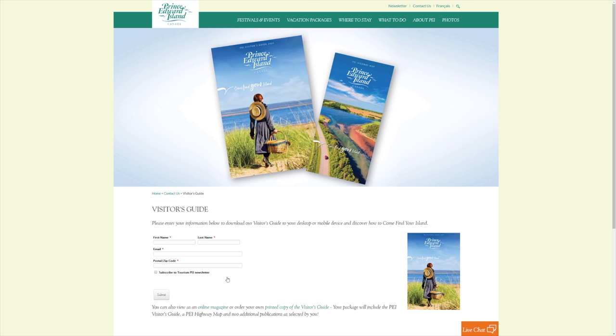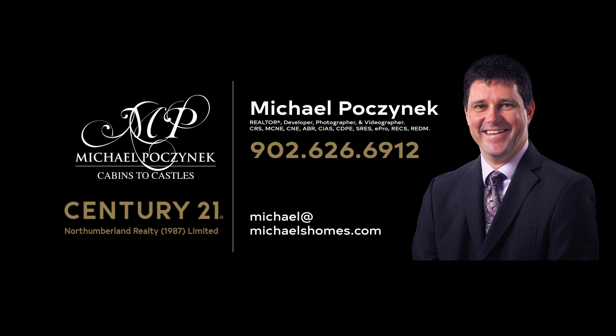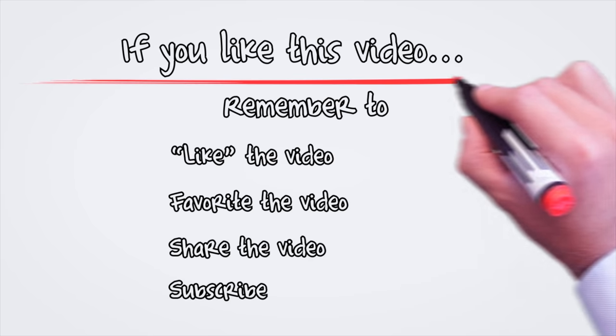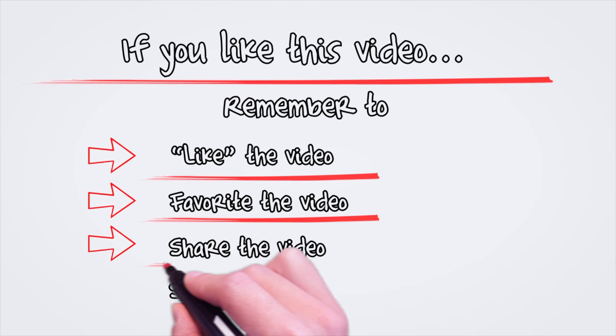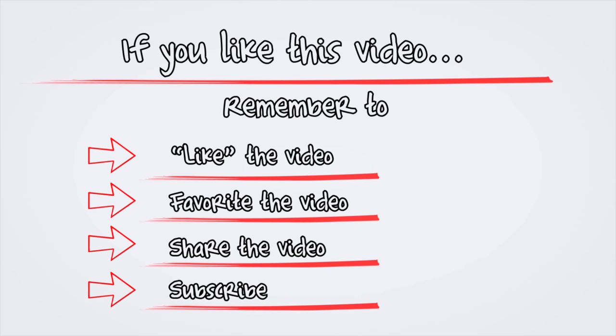Check out Founders Hall. Check out this website. Subscribe to the newsletter — you can do it right here just by clicking that button and hitting Submit. If you have any questions about PEI real estate or Prince Edward Island in general, feel free to leave comments below. Have yourself a great day — we'll see you next time.